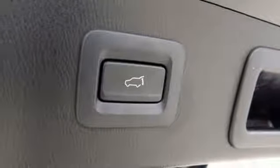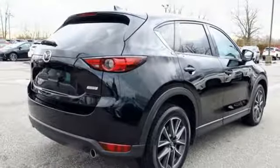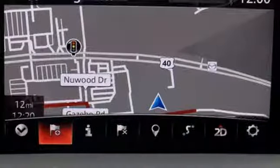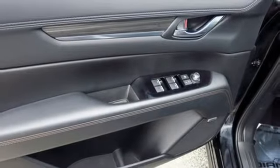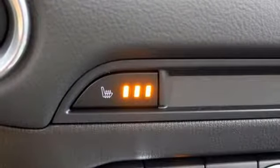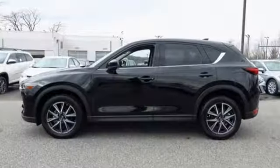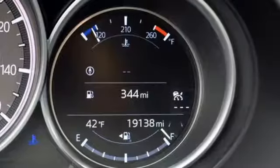Skyactiv G engine, front heated leather bucket seats, integrated navigation system with voice activation, auto dimming rear view mirror, dual zone climate control, power heated mirrors, Bluetooth wireless audio streaming, express open sliding and tilting sunroof, advanced keyless entry and automatic transmission.